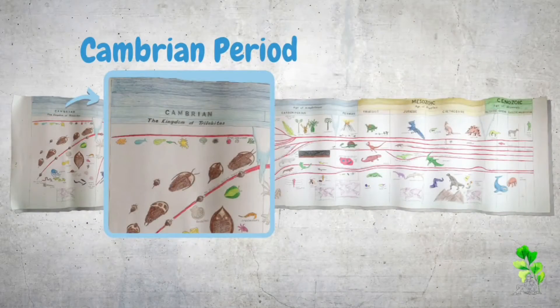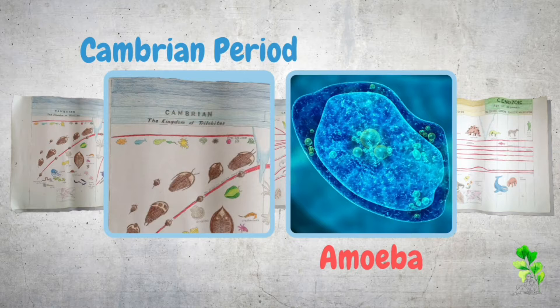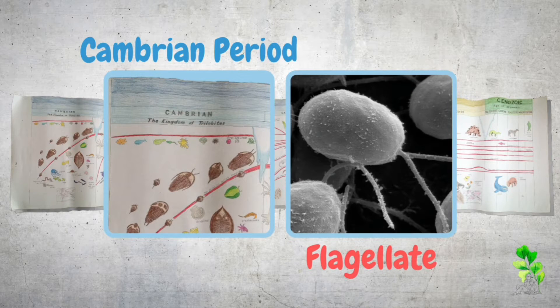When the Book of Earth opened up its first page, all these tiny creatures were already there, living in the water. Here is the amoeba, a one-celled creature with no shell. Here is another, called a flagellate, with two little whips to help it move about.